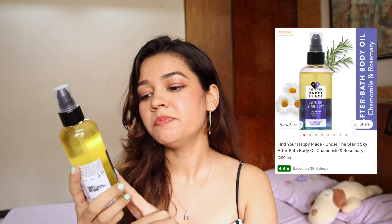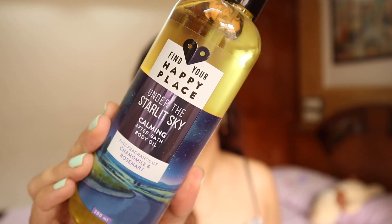The next thing I got is this bath oil by Find Your Happy Place. I love this brand and I love bath oils in general - very calming with spa-like feels. It's in the variant chamomile and rosemary, which sounds very fancy. I hope it's good - and it smells exactly like what it sounds like!